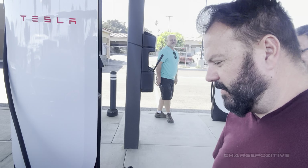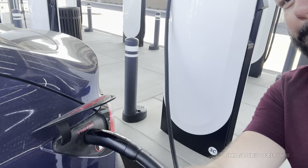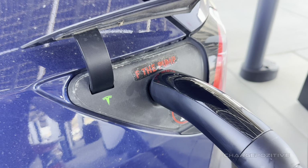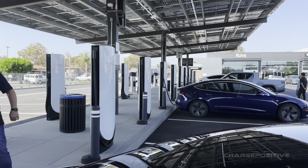We're going to plug in here. V4 supercharger. We are charging on the V4 superchargers here at Rove. Look at all those V4!